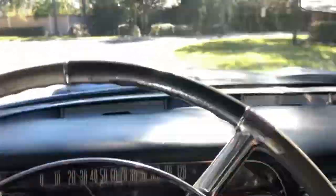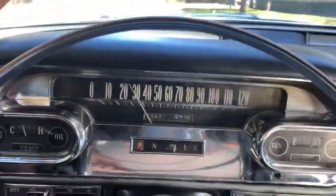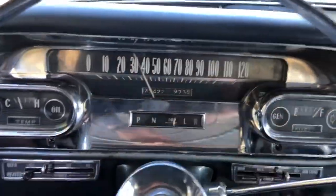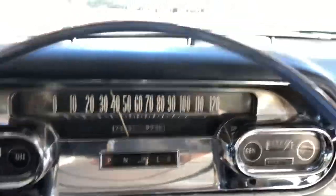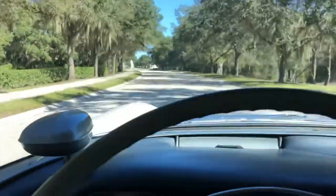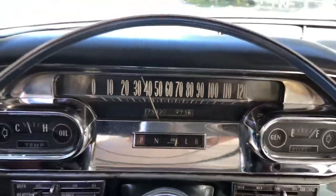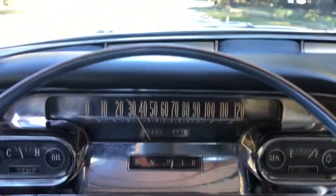Very, very smooth. Take this curb here. Give her some acceleration. Very, very nice. All right, we'll go ahead and turn around and put her on the hoist.